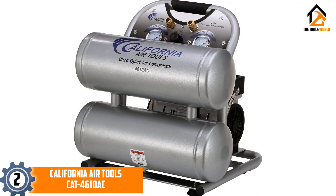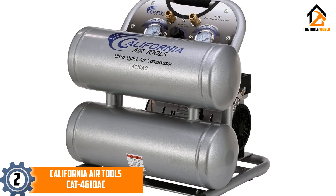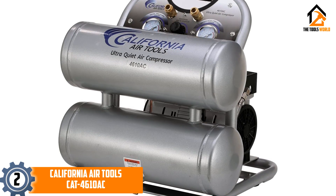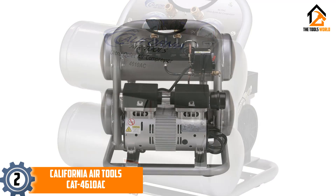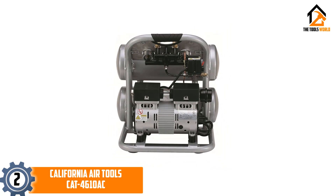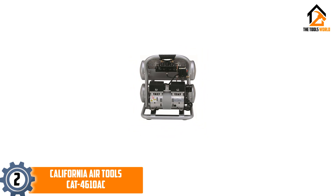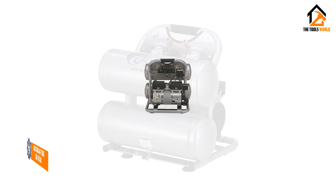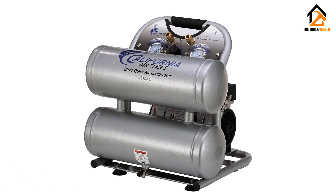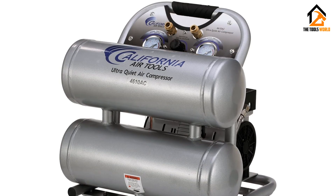At number 2, we have the California Air Tools CAT4610AC. If you want an air compressor that is going to last you a long time, then this will be perfect. It actually has a twin tank, meaning it is able to hold more air compared to some other air compressors. It has a very powerful motor that can begin running at 1 horsepower but can exceed 2 horsepower at its peak. It is also very quiet as it only generates up to 60 dB of noise, meaning it won't be disturbing any of your customers in your shop. We like this air compressor because it is very quiet, doesn't take up much space, and is easy to transport around as it has a handle with extra grip.